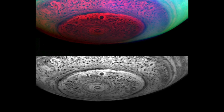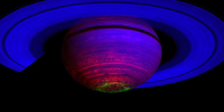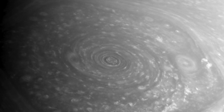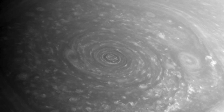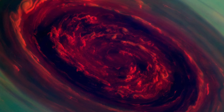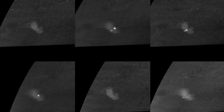Saturn's south polar storm has an eye wall 43 miles high and 5,000 miles wide, with winds around 340 miles per hour — faster than Jupiter's Red Spot. The north pole features a famous hexagonal shape with a massive cyclone at its center. Cassini captured this on November 27th, 2012, and zooming into the central cyclone reveals a breathtaking image — one of the most stunning planetary photos in existence. Cassini also captured images of flashing lightning in 2010.